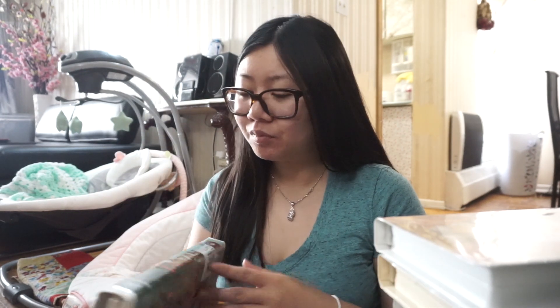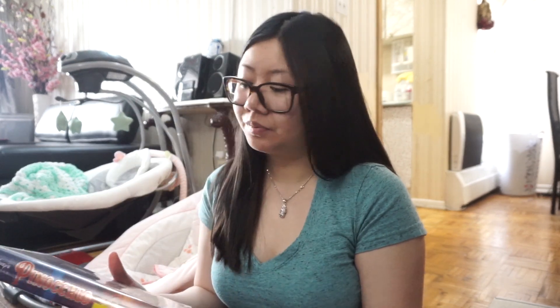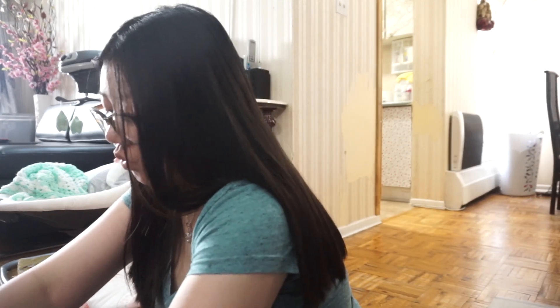Even if they don't work we only spent $1.99 each, and we also just want them as a collection because you can never get these again. We got Tarzan, Mulan, The Lion King, Toy Story 2 — we're actually on the hunt for Toy Story 1, and obviously Toy Story 3 wasn't made on VHS. We also got 101 Dalmatians, Bambi, Pinocchio, and The Little Mermaid.